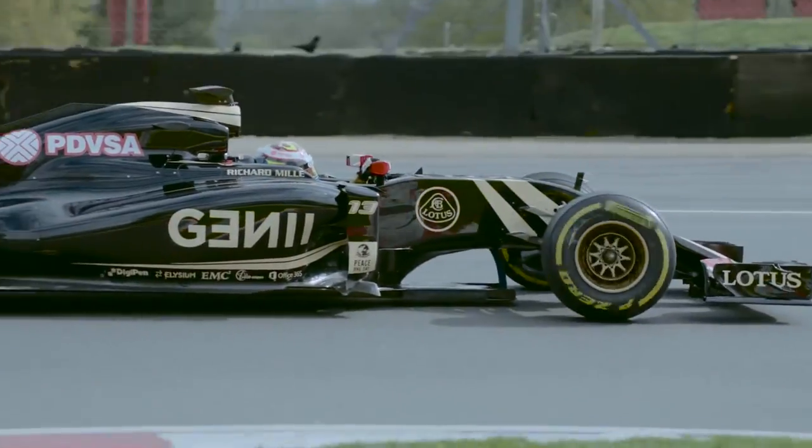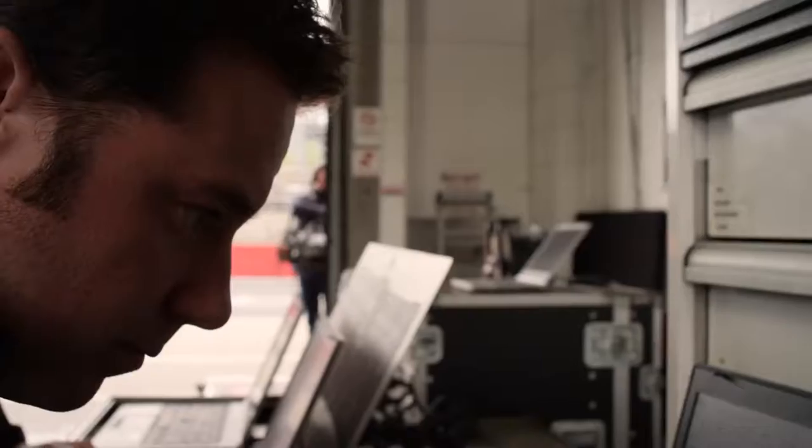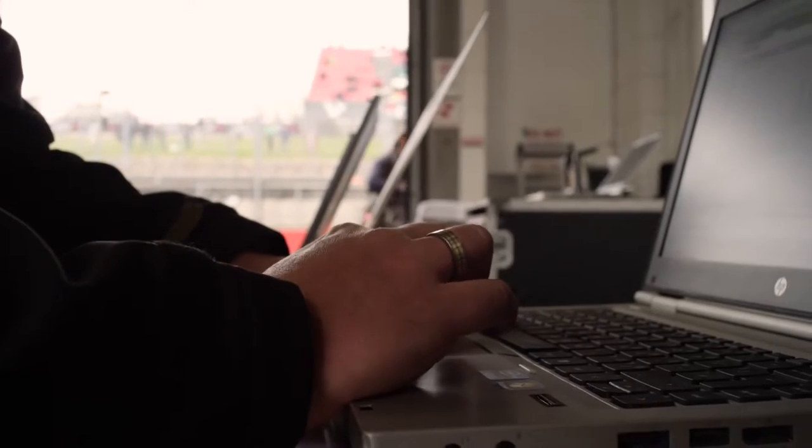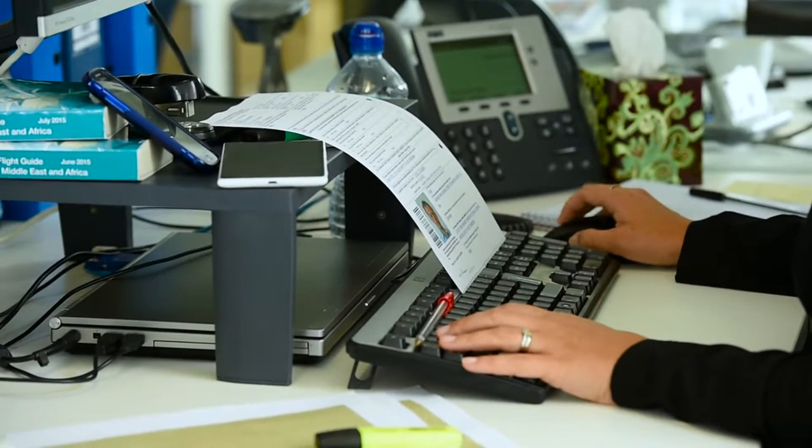One of the critical aspects of Formula One is getting the crew to the race location. At Lotus F1 team, with one in five of their staff on the go and living in email, demand for better integration across email, mobile, and calendar is strong compared to the paper-based solution used today.